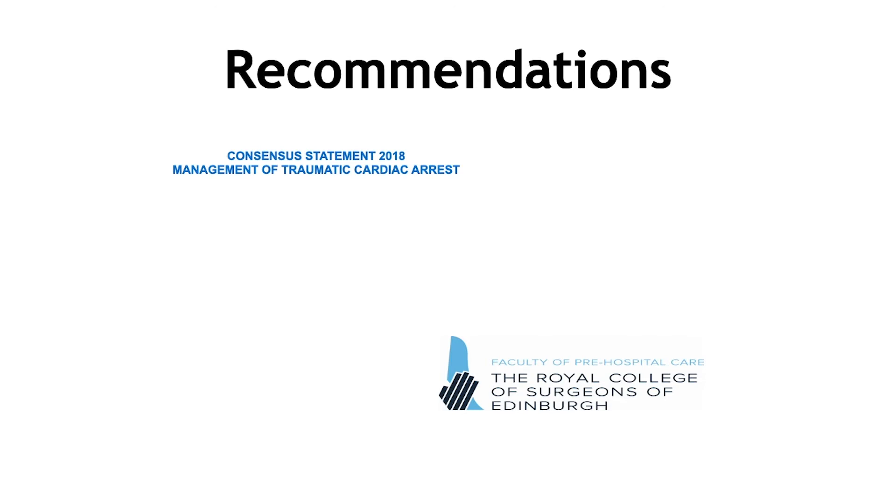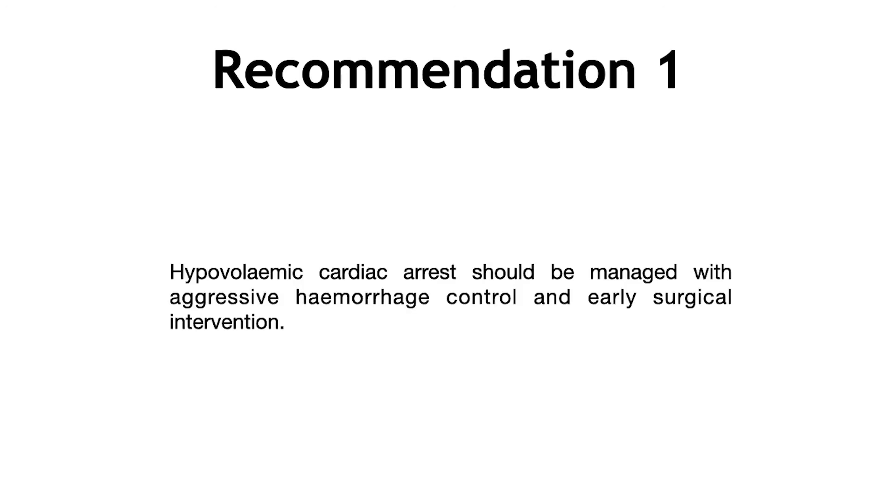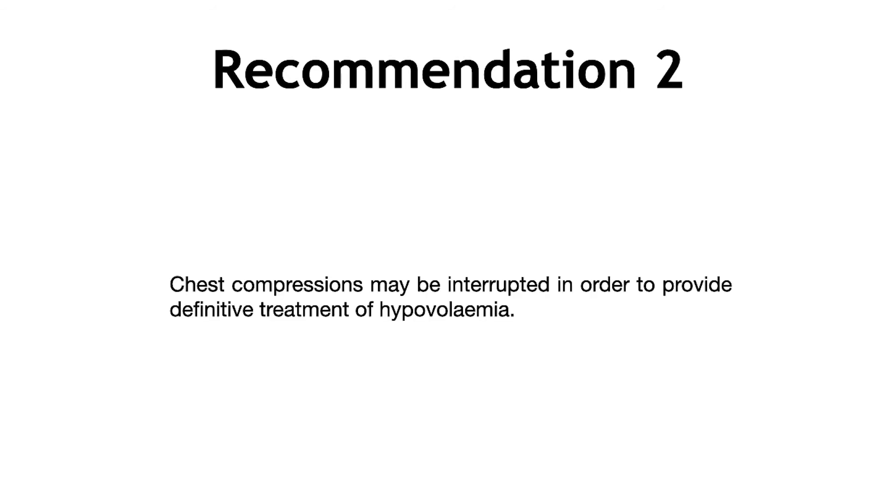Let's look at the consensus statement published in 2018 by the Faculty of Pre-Hospital Care at the Royal College of Surgeons of Edinburgh. Their first recommendation regards hypovolemia — manage aggressively with haemorrhage control, early surgical intervention, and volume resuscitation. The second recommendation is about chest compressions — these can be interrupted to provide definitive treatment, specifically referring to the HOT protocol: volume resuscitation, venous access, haemorrhage control, oxygenation, and chest decompression.